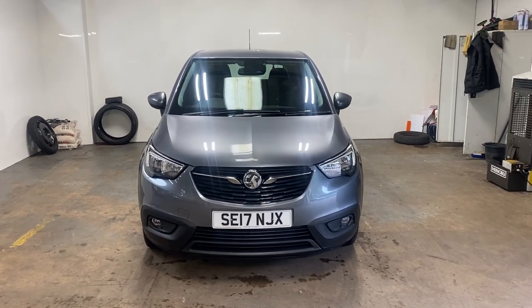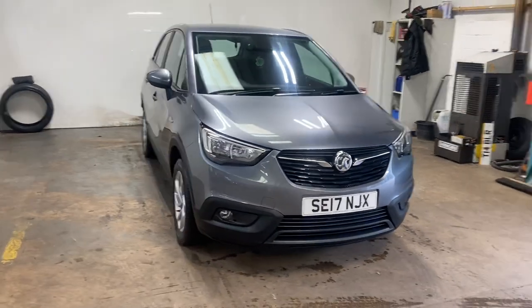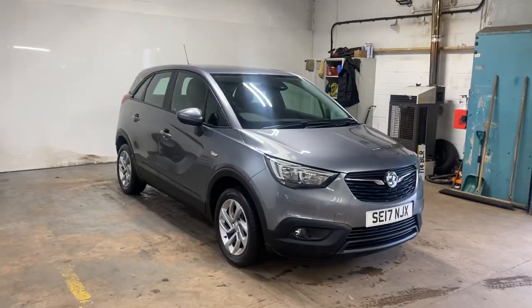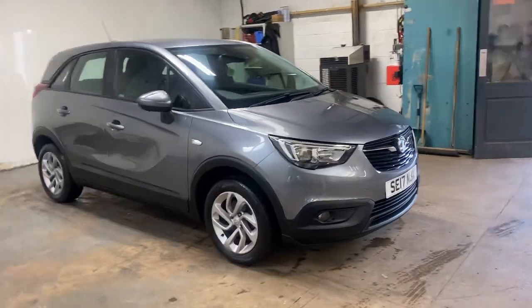Hi folks, Stephen Lindsay here from East Colbride Used Car Centre. Just going to do a walk round of this Vauxhall Crossland X. Really nice car, just took it in yesterday, in the right colour — the gunmetal grey.